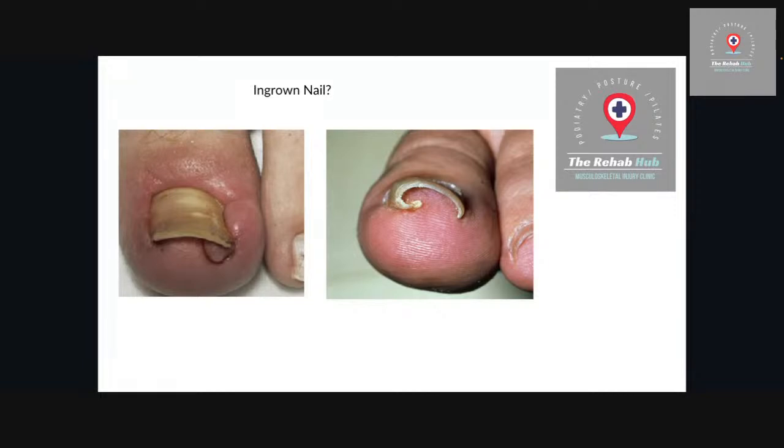In terms of what we can do, for some people we can conservatively treat them — meaning we wouldn't need to do any surgery. We'll talk about surgery during this presentation. We don't always need to perform surgery to fix these; if we catch them early enough we can tidy things up fairly easily. But the shape of the nail will impact on what type of procedure we can perform.